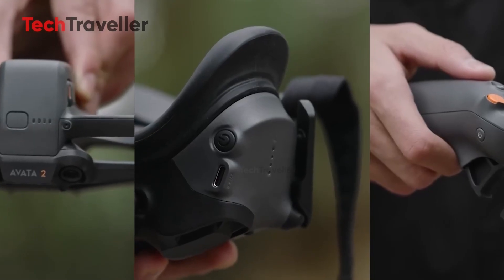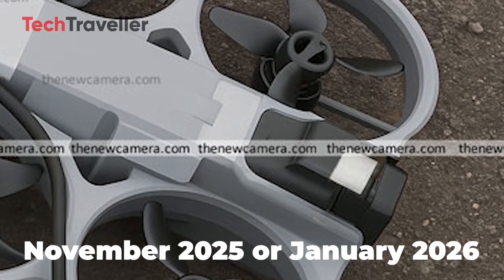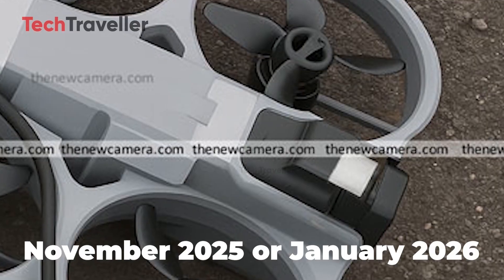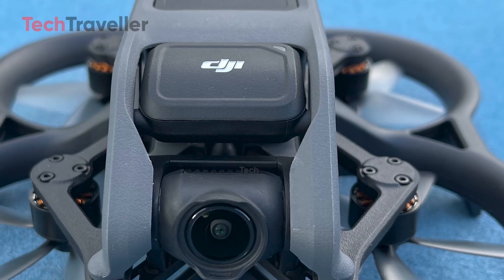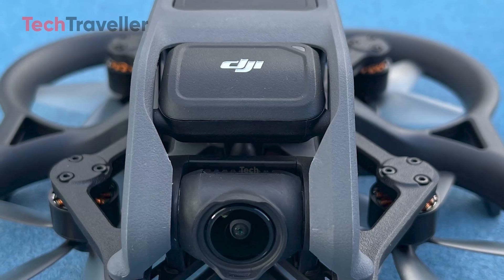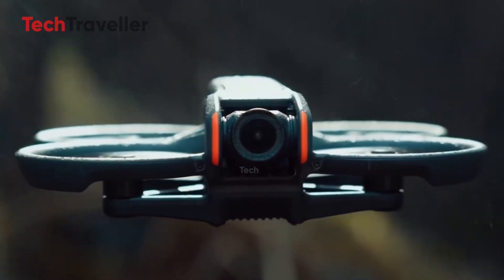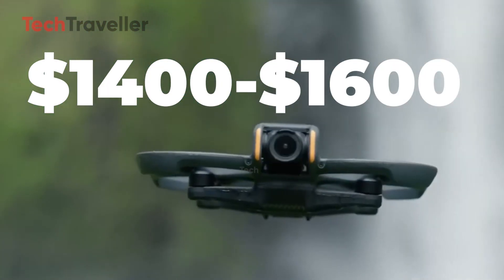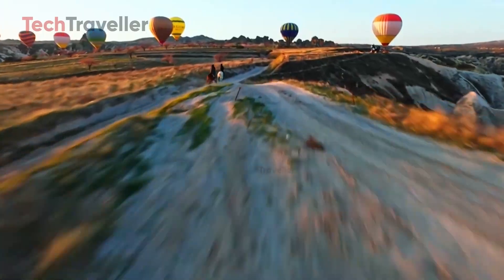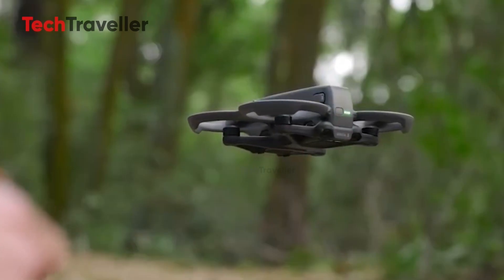About that release date — DJI's pattern hints at something big dropping between November 2025 and January 2026, just a few months away. The pricing is still under wraps, but insiders say it'll land in the premium zone, likely around $1,400 to $1,600 for the base kit. It's not cheap, but if DJI delivers everything these leaks promise, it might just be worth every penny.